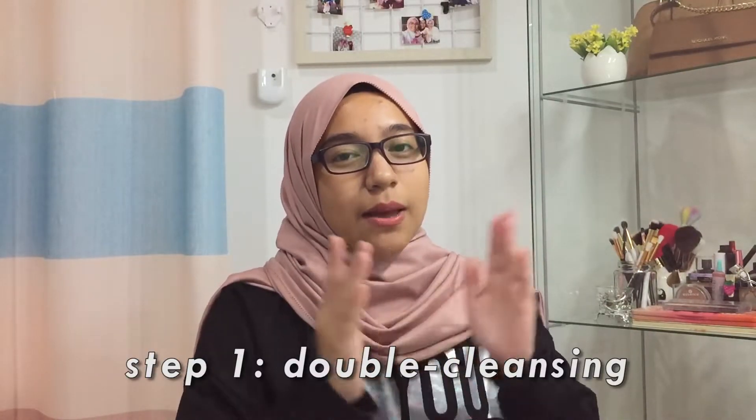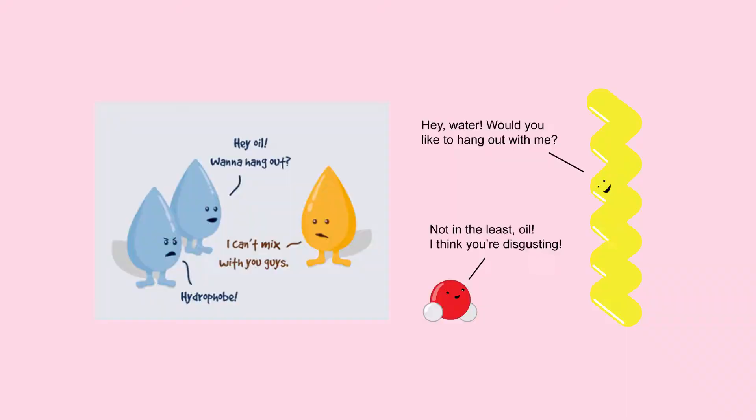The first step is to double cleanse. Double cleansing is using an oil-based cleanser followed by a water-based cleanser. Every day we are exposed to many kinds of impurities like dirt, excess sebum, pollution, sunscreen, and makeup. Just using a single water-based cleanser will not make the cut. In science, oil does not mix with water, so with both oil and water-based impurities on our skin, we need both oil and water-based cleansers to remove all of that.